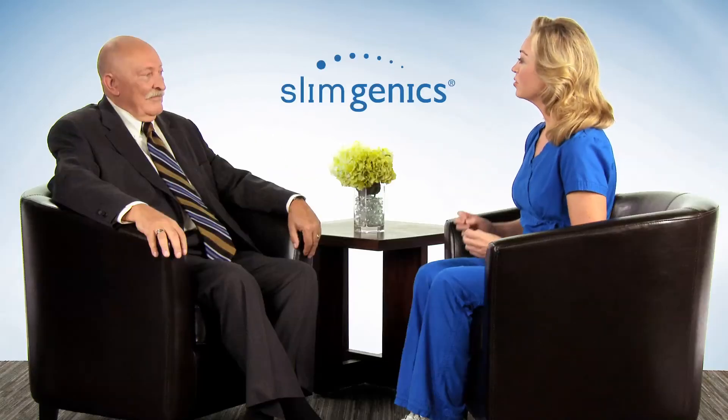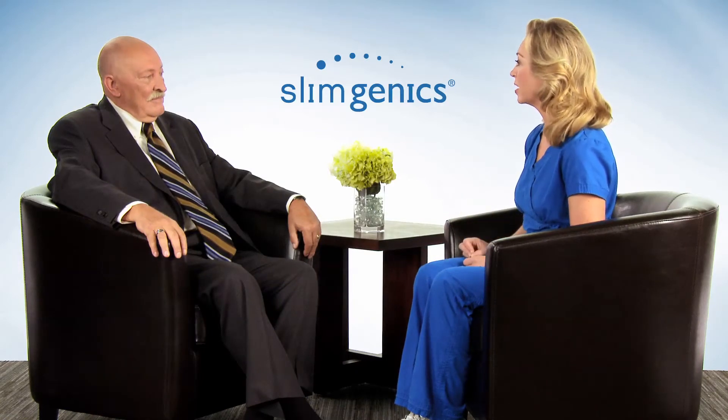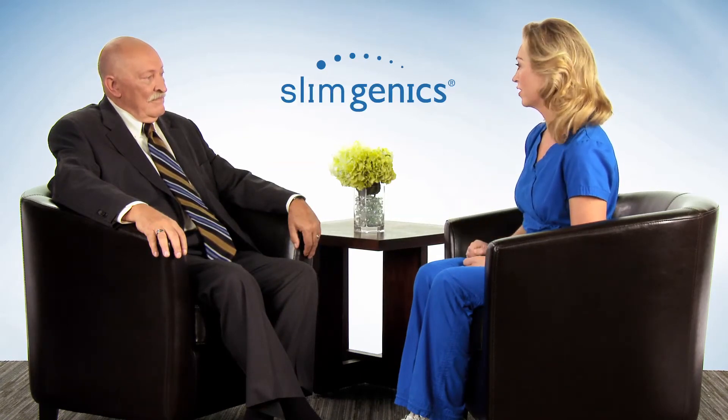Dr. Jones, Slimgenics is committed to providing their clients with the highest quality weight loss aids and nutritional supplements. Can you please tell me about the high-quality ingredients and the quality control measures used in the production of the Slimgenics products?